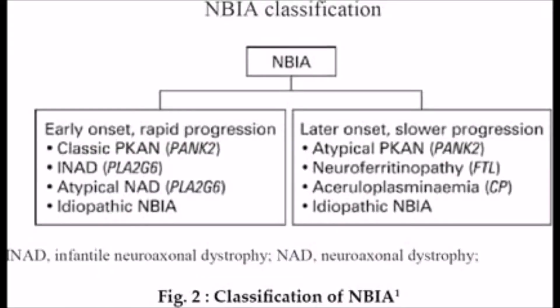Types of NBIA: The genetic basis of 10 types of NBIA has been established.